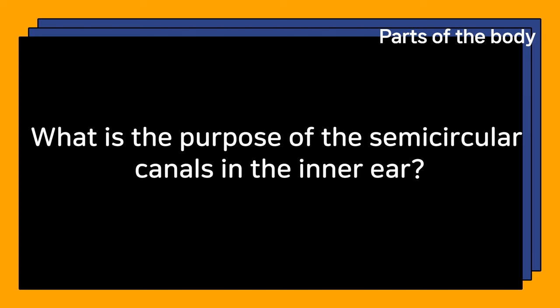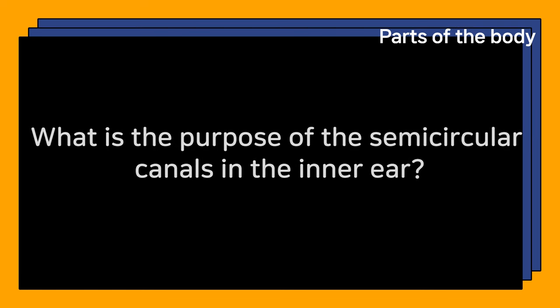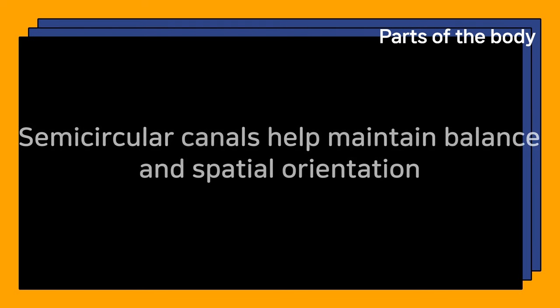What is the purpose of the semicircular canals in the inner ear? Semicircular canals help maintain balance and spatial orientation.